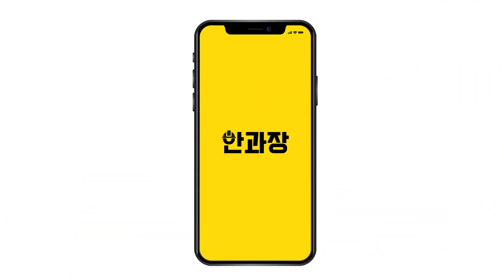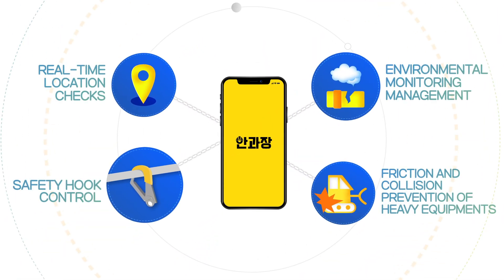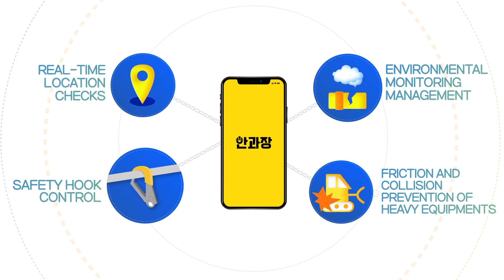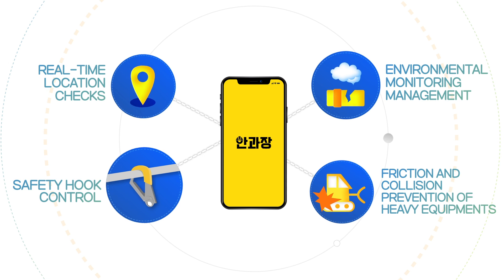The smart safety technology solution of Samil CTS can prevent various accidents from occurring in the field through a safety app linked with IoT safety equipment.